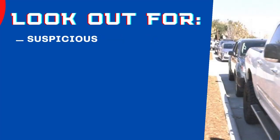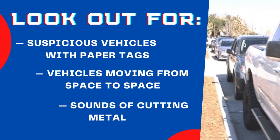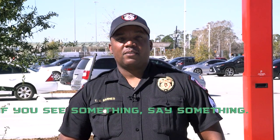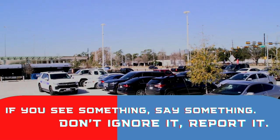A few things you can look out for to help law enforcement are suspicious vehicles riding the property with paper tags, vehicles moving from parking space to parking space, and sounds of cutting metal. Remember, if you see something, say something — and don't ignore it, report it.